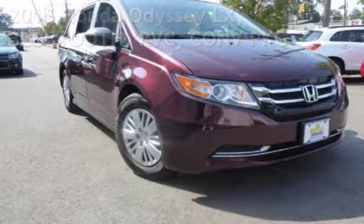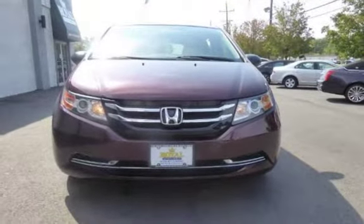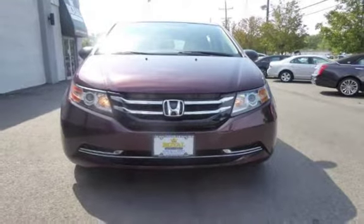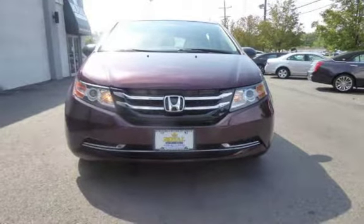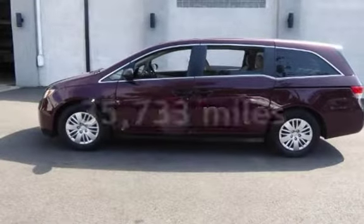This four-door van has a six-cylinder, 3.5-liter V6 engine, with front-wheel drive, and an automatic transmission. This Honda is a great value with less than 36,000 miles on the odometer.